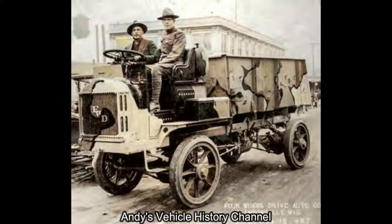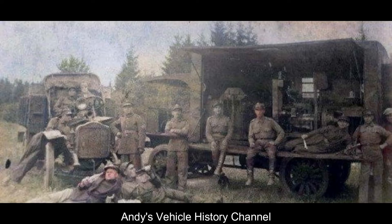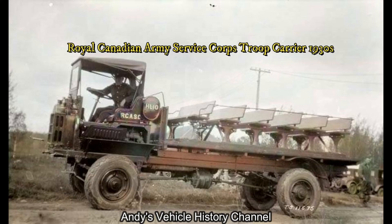More than 16,000 were supplied to the US Army, many sent to Europe. The trucks were also built by Kessel, Michael Lewis, Premier, and Peerless — the latter designed for Britain.